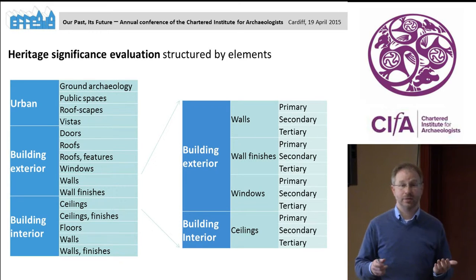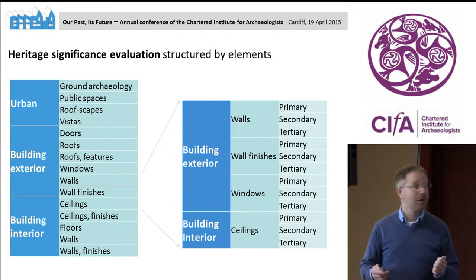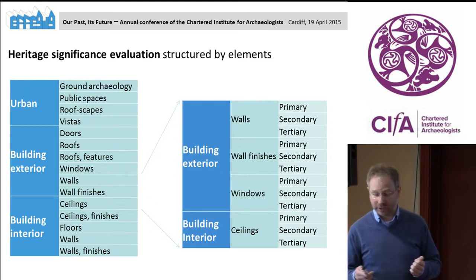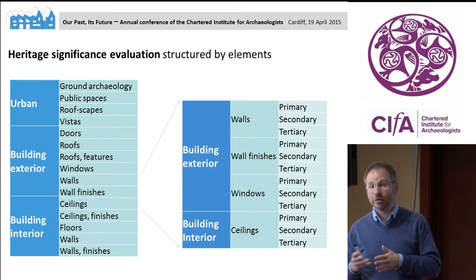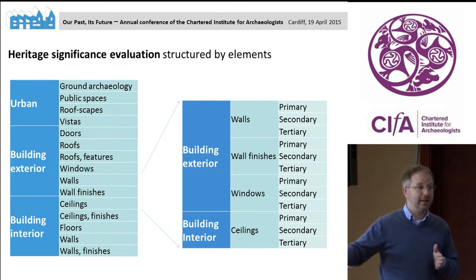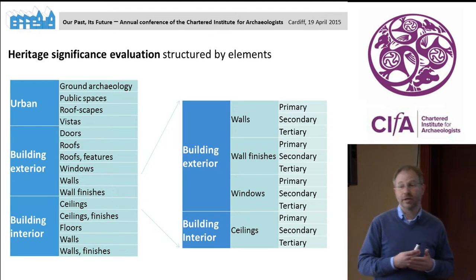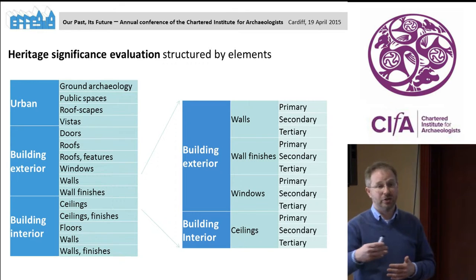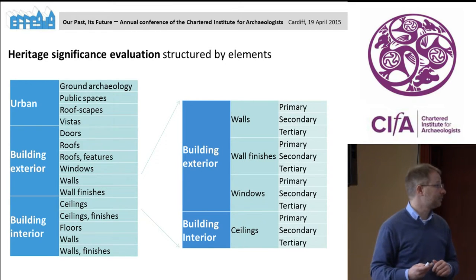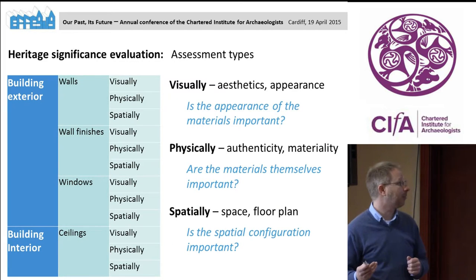You can also add elements such as public spaces, roof escapes, windows, and ground archaeology. If this is still too crude for an assessment, you could expand it — looking not just at external walls in general, but at the principal facade walls compared to the rear elevation or side walls. So the system is quite flexible and open for further development.